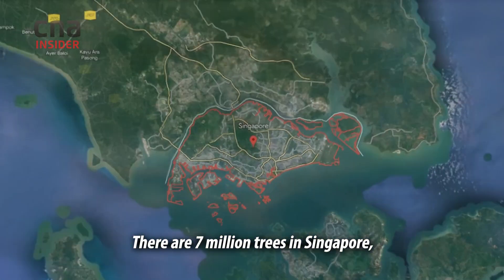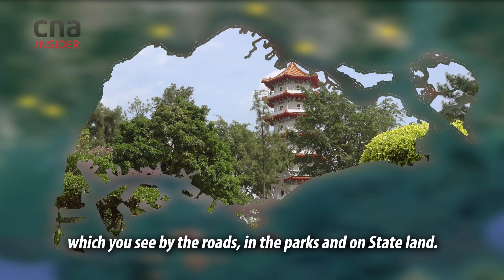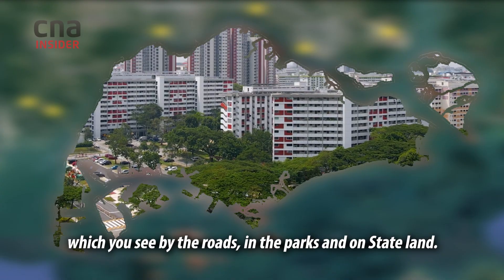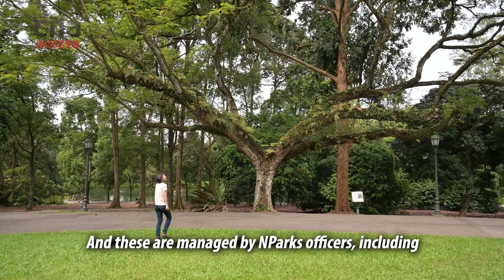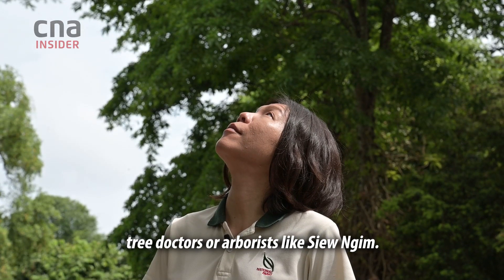There are seven million trees in Singapore, of which two million are urban trees which you see by the roads, in the parks and on state land. These are managed by MPARC's officers, including tree doctors or arborists like Seonim.